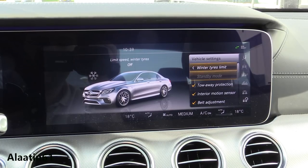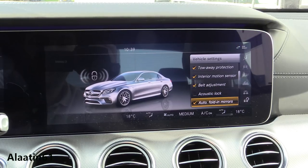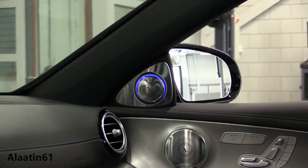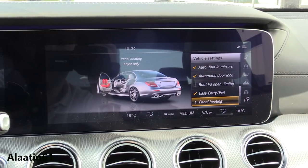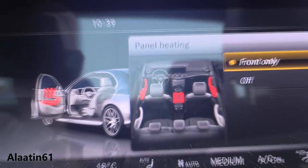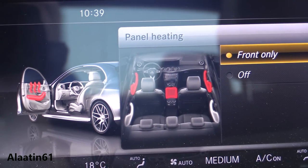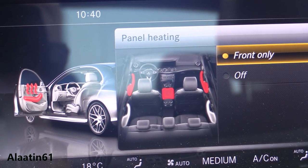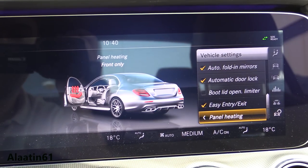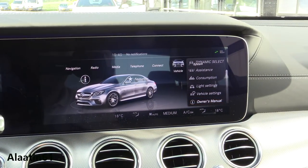Under vehicle settings you have of course an alarm system, belt adjustments, easy entry, and panel heating — this is also really cool. As you can see, those parts are heated, also in the back: the armrest on the door and in the mid console are heated.